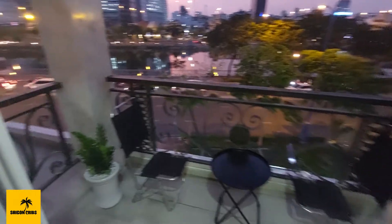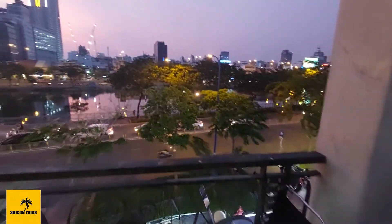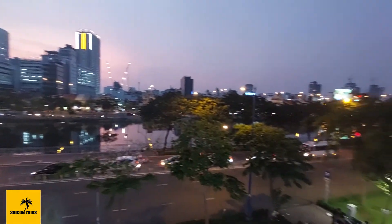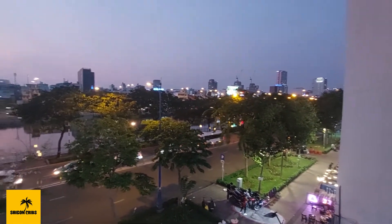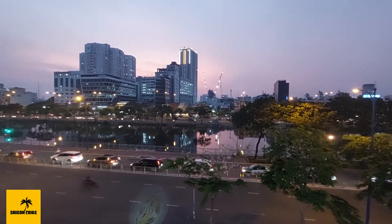Walking out to the terrace patio, and you have this amazing view every evening. This is amazing.